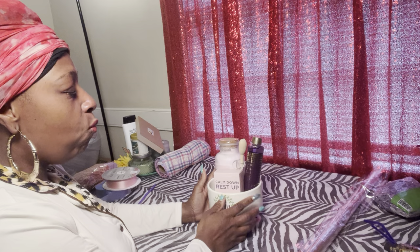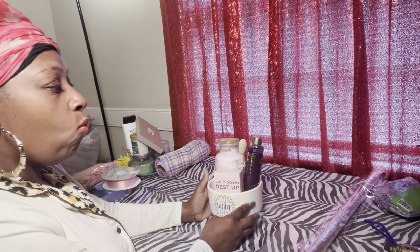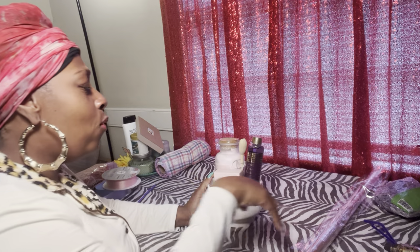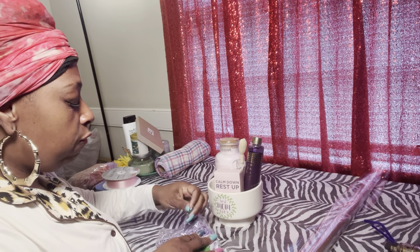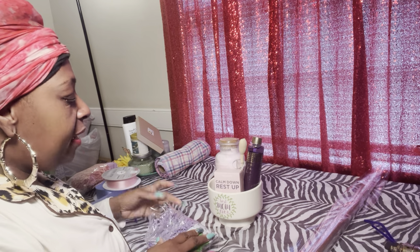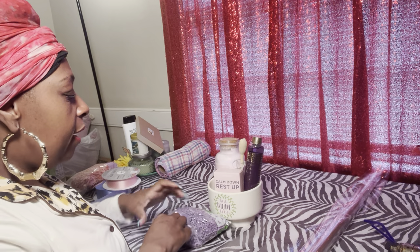That Walmart I went to didn't have any baskets. One Walmart I got a ton of baskets, but this one didn't have any baskets — they had these ceramic planters. I was like, okay, no worries, let's get these planters because we're going to use them for our inexpensive gifts. I'm going to be making quite a few of those, so these came in perfect.